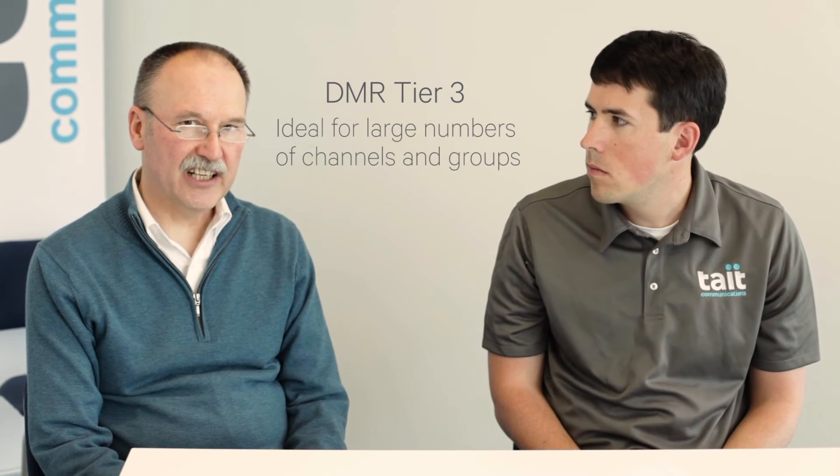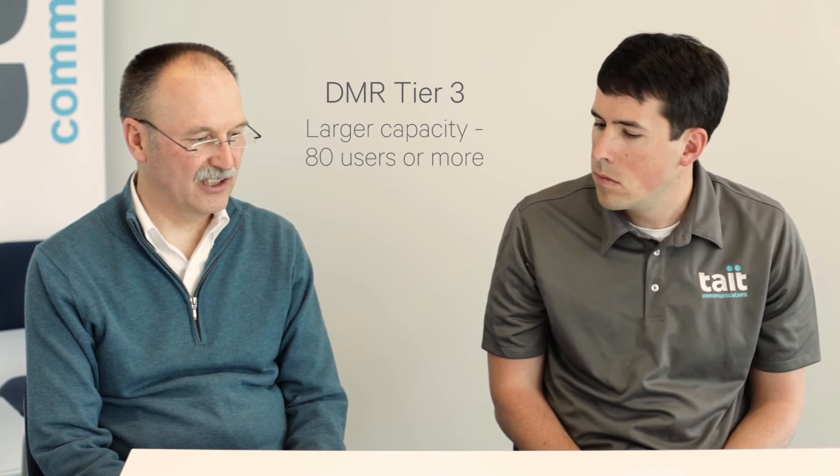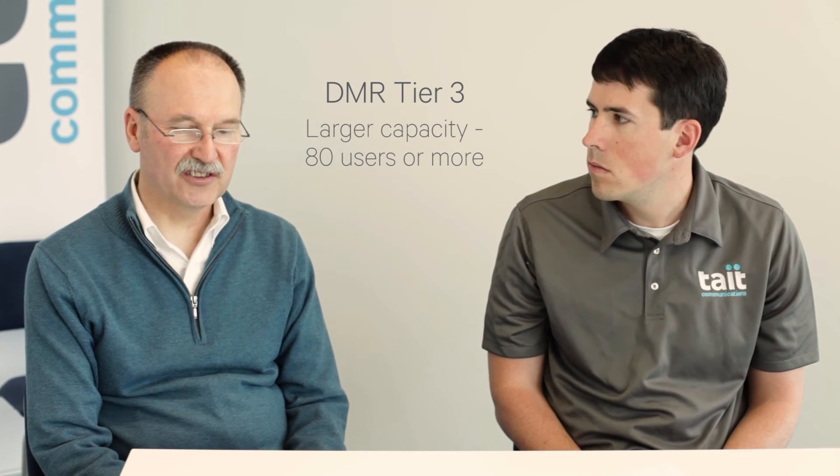So what about DMR Tier 3? What kind of organization would that work for? Well, Tier 3 would work better for an organization that needed large capacity. An example would be somebody who has an existing MPT 1327 system, so that would become the natural transition for them. Anybody with large wide area systems with lots of channels and fairly large capacity issues — say a lot more than 80 users, up to hundreds or thousands — Tier 3 can scale all the way up to handling very large numbers of users over very wide areas of coverage, for instance, a whole country.